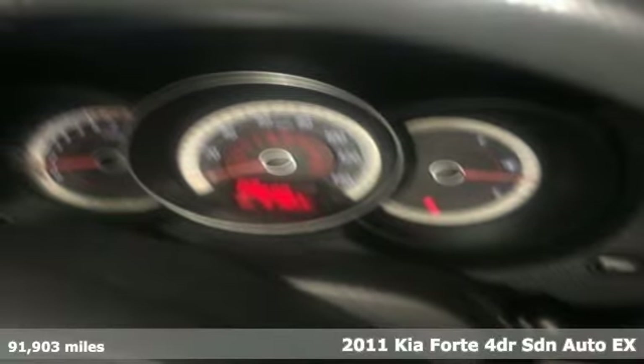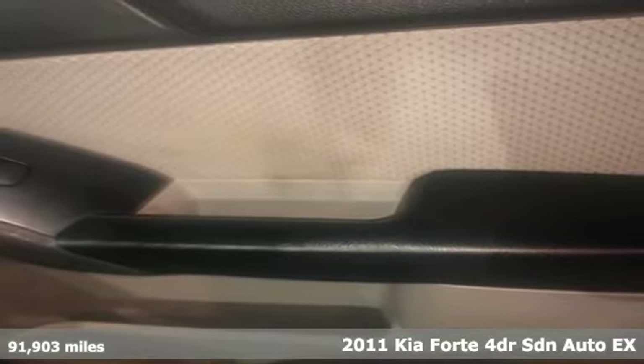Here's a 2011 Kia Forte. Kia, dependable today and way, way down the road.